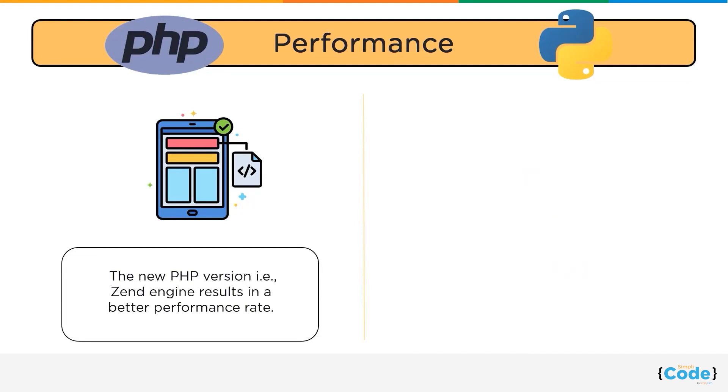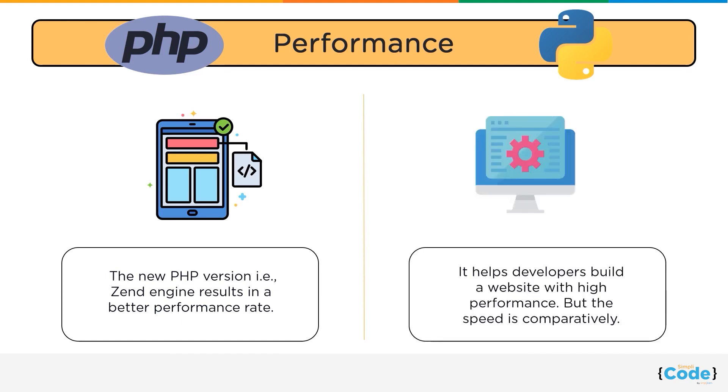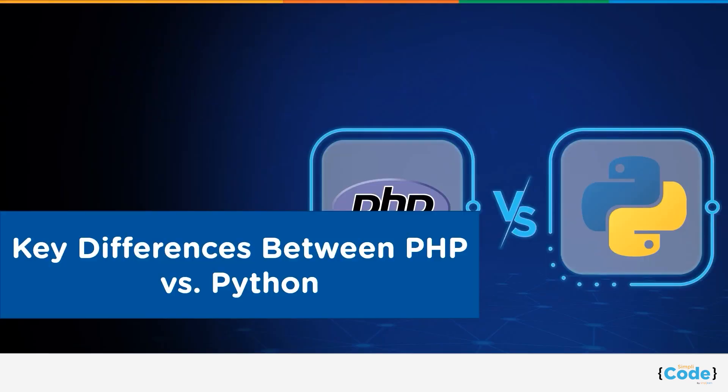Moving on to performance: page speed matters a lot when we focus on performance and fluidity. According to Google, 53% of mobile users leave a web page when the load time takes more than 3 seconds. Python helps developers build a website with high performance, but PHP's new version, the Zend engine, results in a better performance rate — the speed is twice faster than its predecessor.